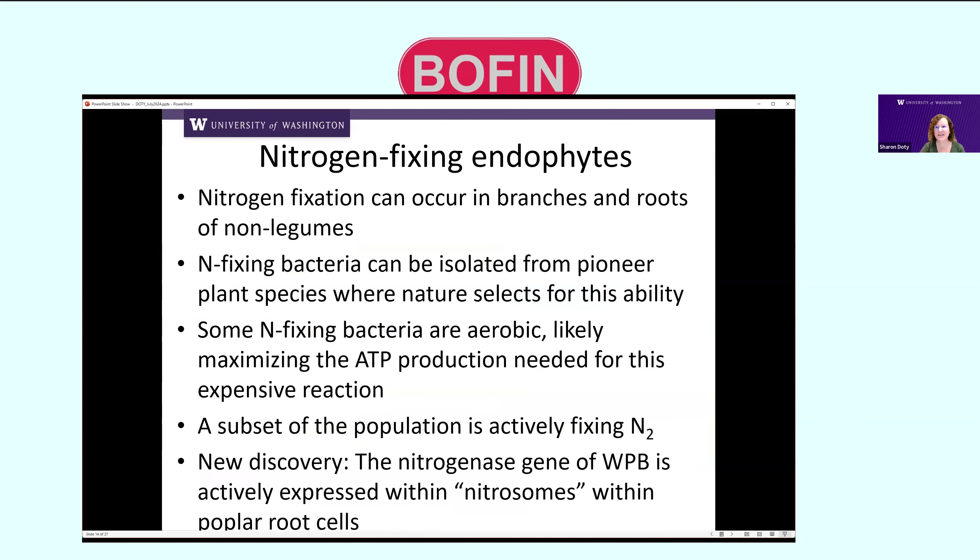I think efforts to engineer bacteria to fix nitrogen all the time are really doomed to fail, because that's not how it works in nature. This is a very energetically expensive reaction, so they work together as a team — some are actively fixing nitrogen while others in that cell population have a supporting role. We've looked at nitrogenase expression in association with plants using rhizochips, and shown that the bacteria are actively fixing nitrogen inside of the plant cells.